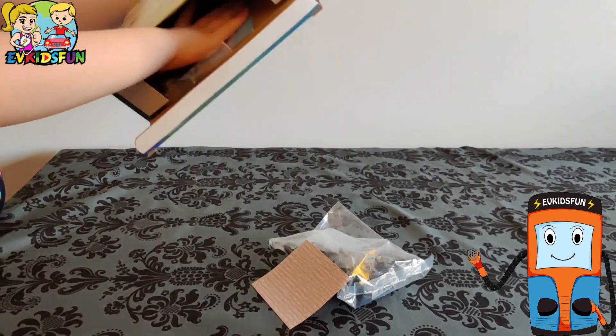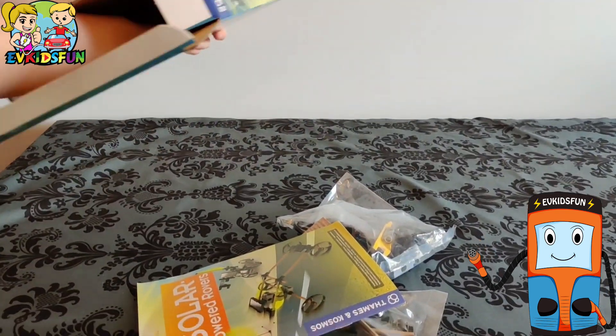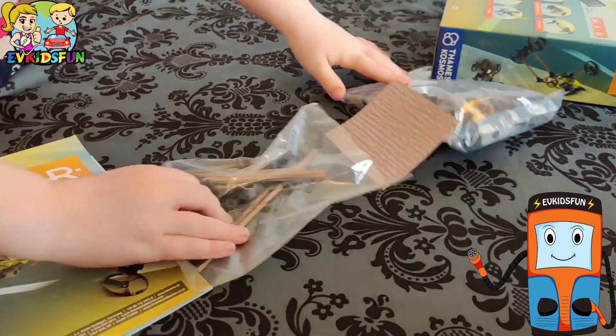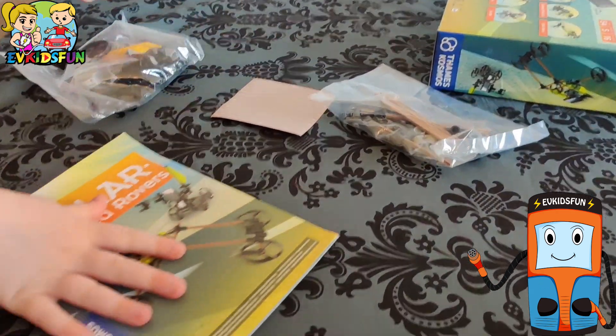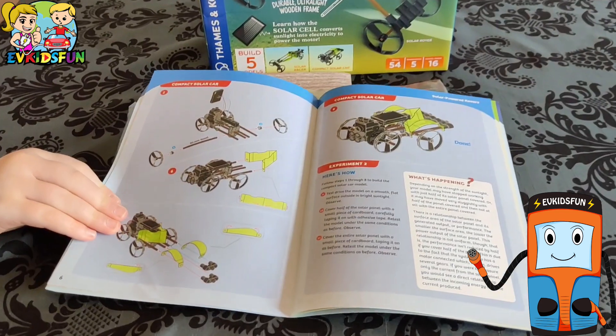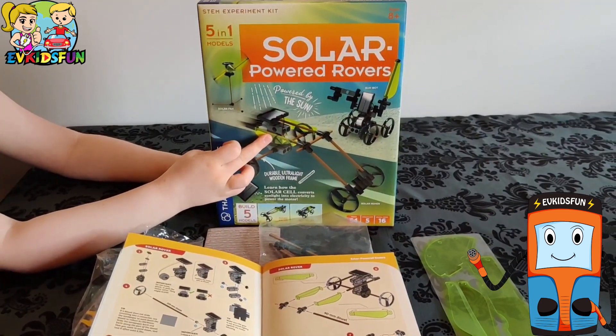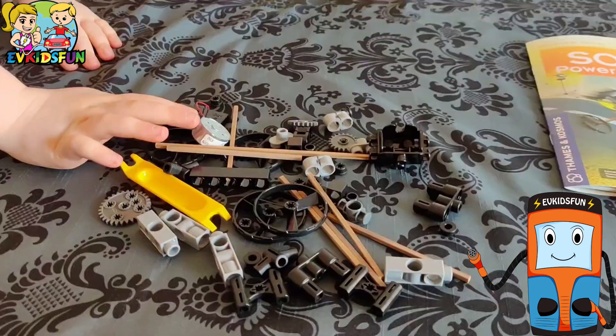It lets you experiment with an electric motor, gears, and other ultralight materials. There are 54 pieces in total and you can make five different models: a solar rover, a compact solar car, a solar racer, a solar fan, and a son bot. Enjoy the video — I will come back towards the end with our score and overall verdict.